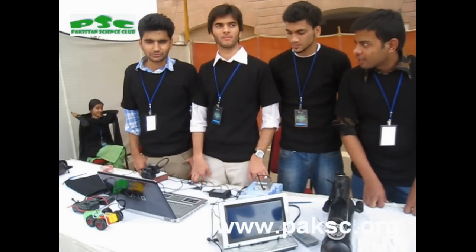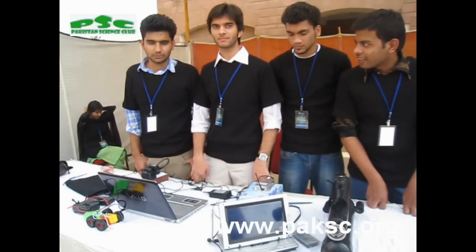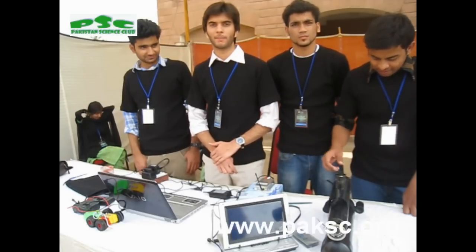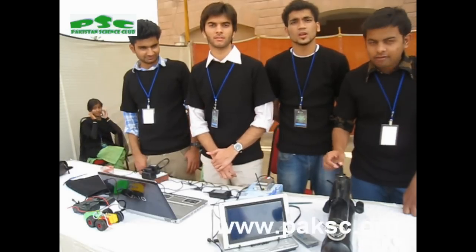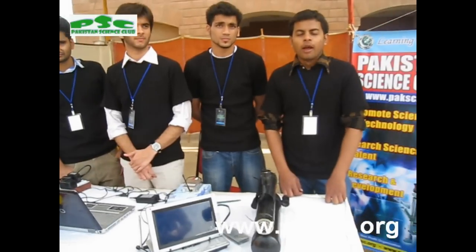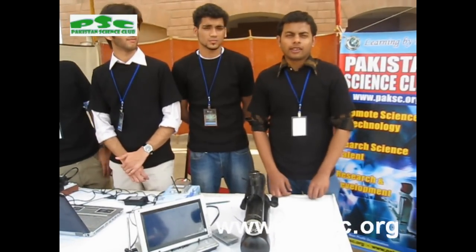My name is Asitle. I am studying in Beacon House School and I am a student of Pakistan Science Club. My name is Mohamed Karar Ali, I am a student of Pakistan Science Club. My name is Mohamed Ammar, I am a student of Pakistan Science Club.